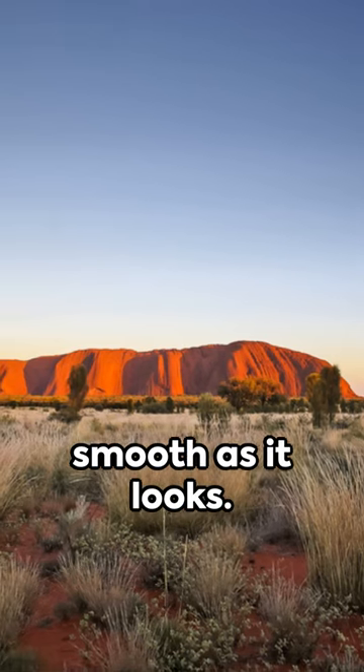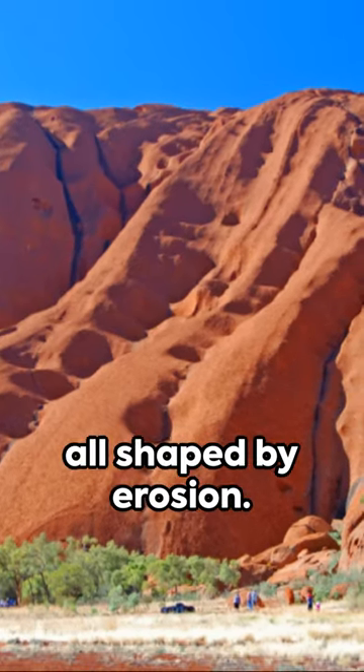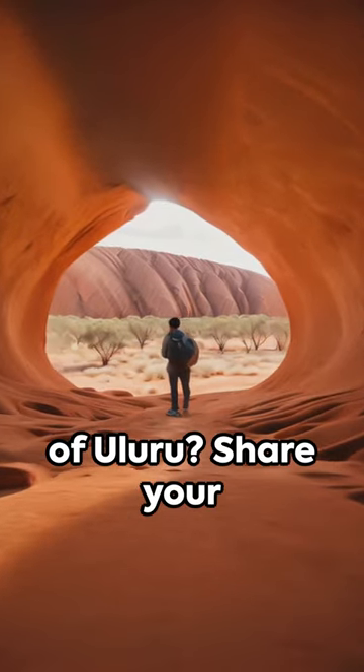The surface is not as smooth as it looks — it's made up of valleys, ridges, and caves, all shaped by erosion. So what do you think about these marvels of Uluru? Share your thoughts.